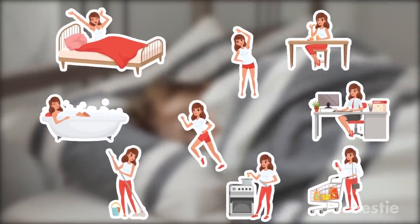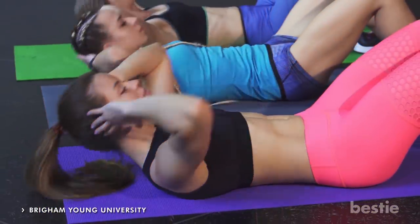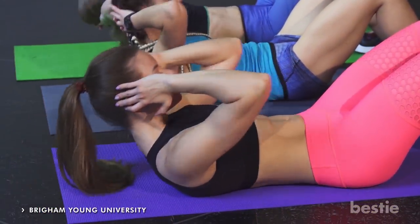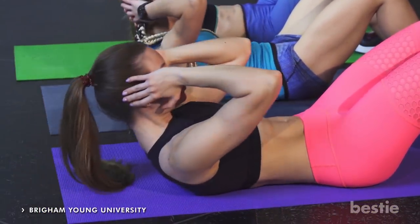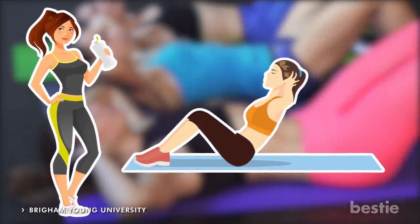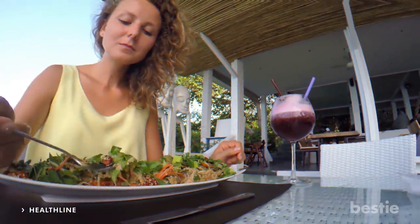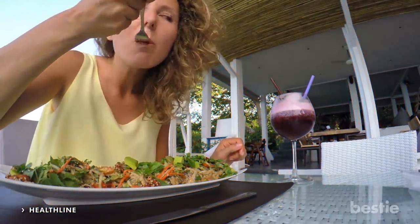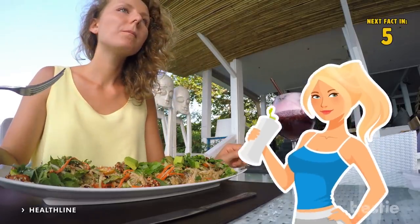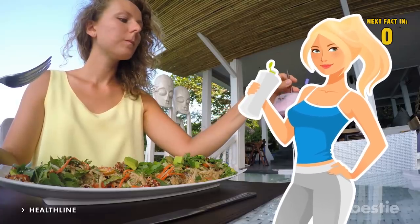If you're well rested, you'll be bright eyed and bushy tailed the next day. This will make it easier to start the morning off strong with a little bit of exercise. Studies have shown that women who exercise first thing in the morning had positive results with reducing their appetite and they wanted to work out more. Keep in mind, working out will only subdue your hunger for a short while. But if you eat proper, healthy food after a workout, your body is more likely to use those nutrients to grow muscle rather than store it as fat.